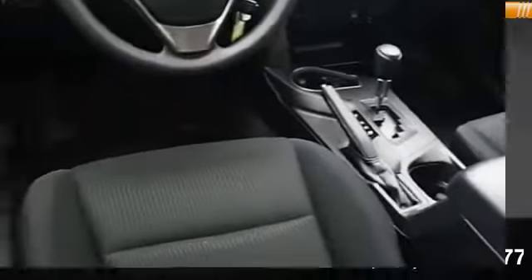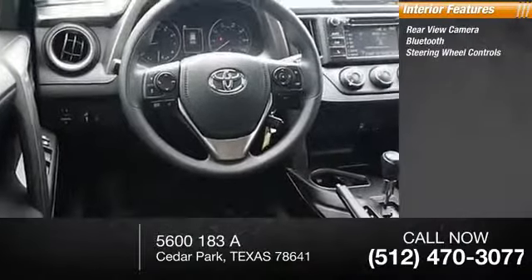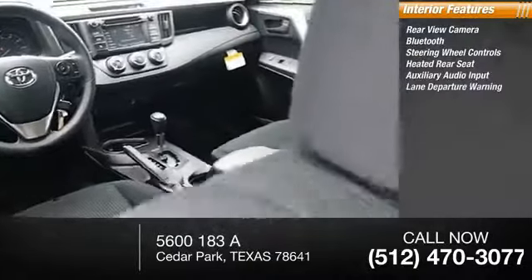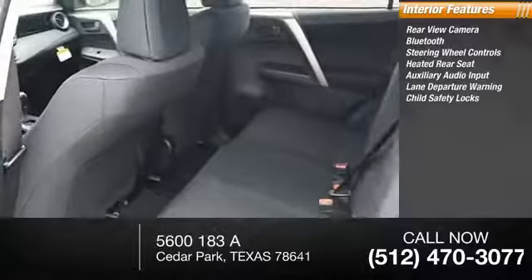Inside you'll find rear view camera, Bluetooth, steering wheel controls, heated rear seat, auxiliary audio input, lane departure warning, child safety locks.